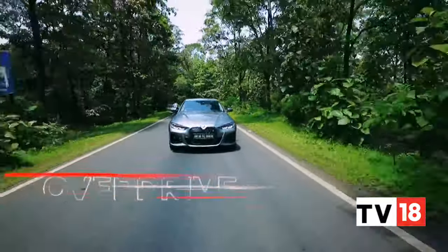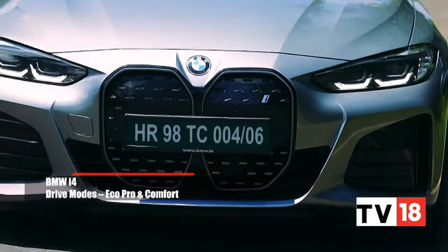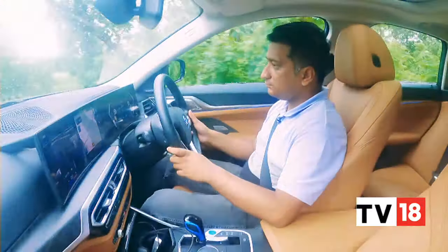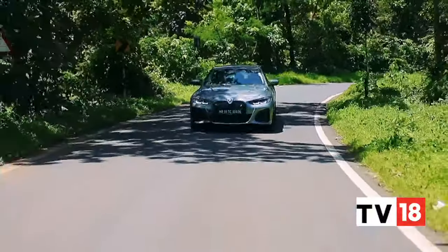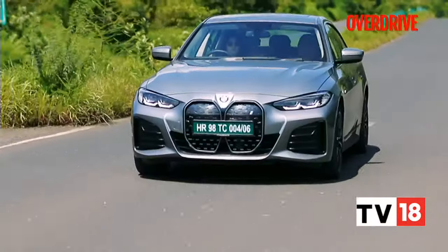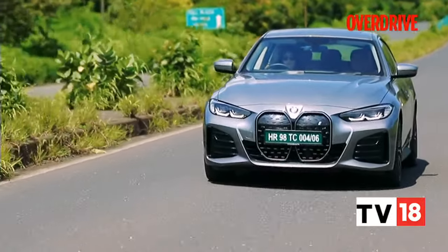For more sedate driving, you have the Eco Pro and Comfort modes. The Comfort mode finds a nice middle ground — performance is still sprightly and the steering light enough to not feel like a chore in traffic. Switching to Eco Pro is best kept for longer journeys where you might need to conserve charge. The i4 feels a touch laboured here but is still perfectly usable in heavy traffic or on the highway.